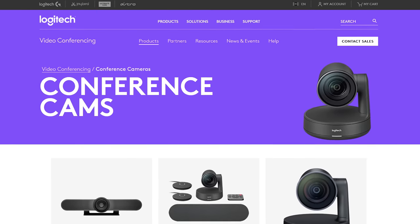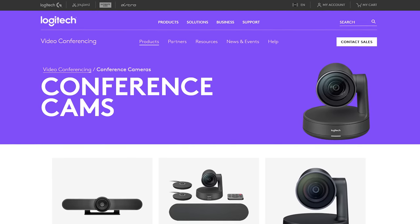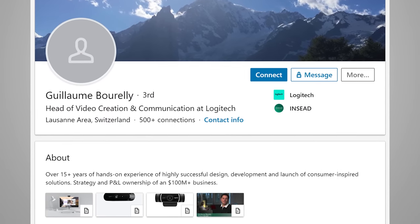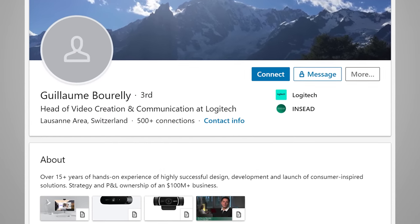To find out, we reached out to our friends at Logitech, well-known makers of desktop webcams. And so we'd like to thank Guillaume Borelli, their head of video creation and communication, for his contributions.